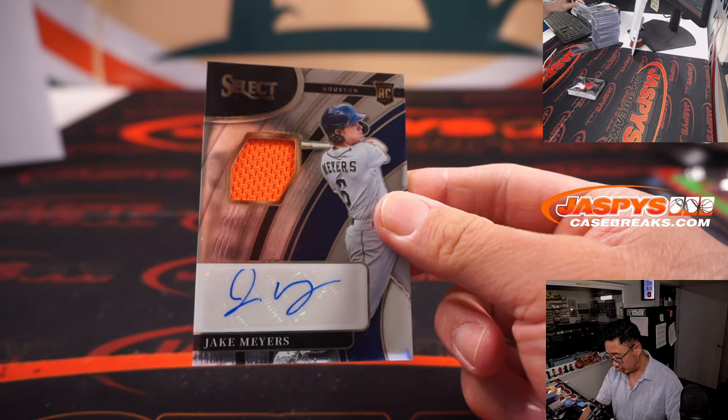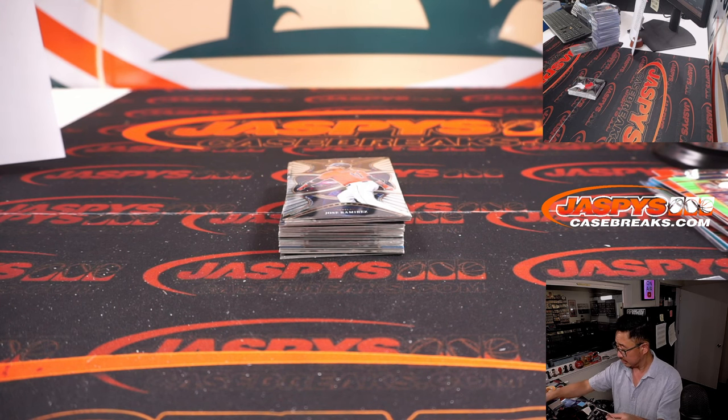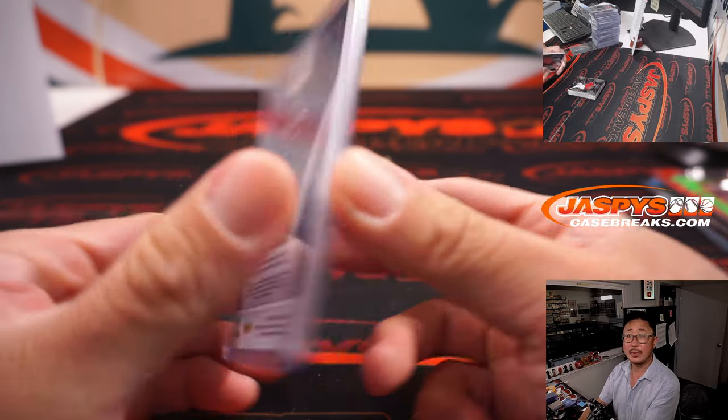There's Jake Myers — Astros, going to Bobby.